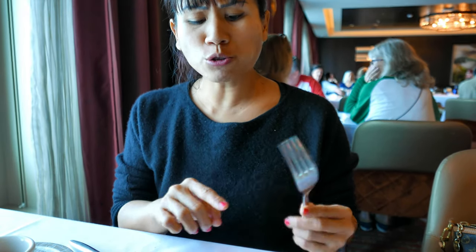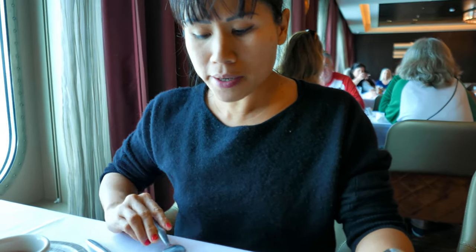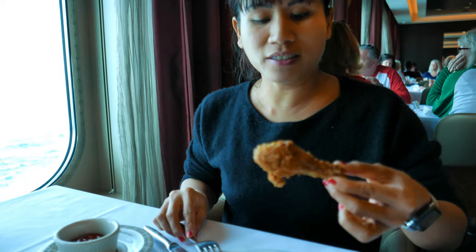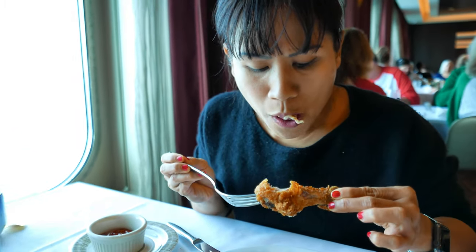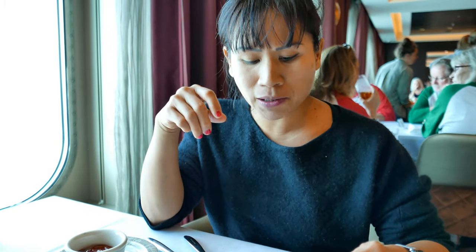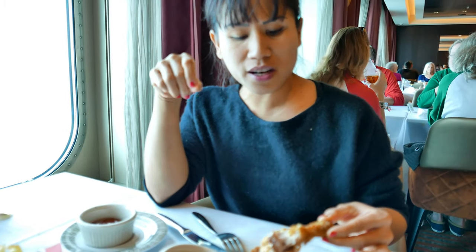That's good. The chicken is nice and tender inside and the batter is nice and crispy. Let's try this drumstick now, savage style. It's good. I like it. The batter is crispy outside and the chicken is juicy inside. It's flavored just enough, not too salty. I like it. This is really good. It's very delicious.